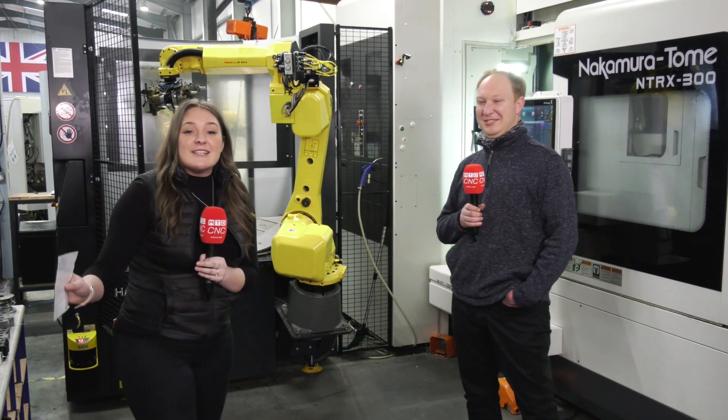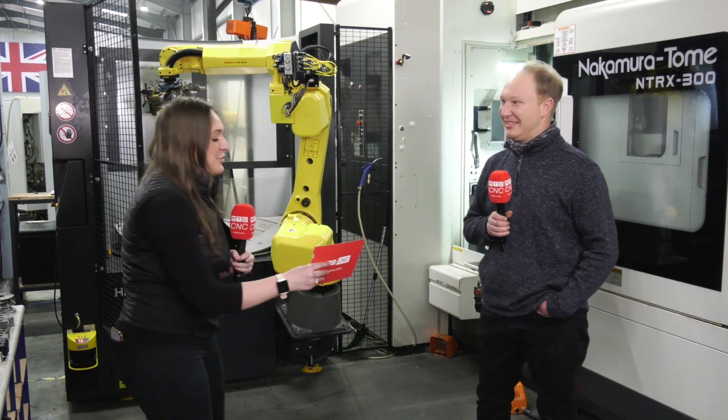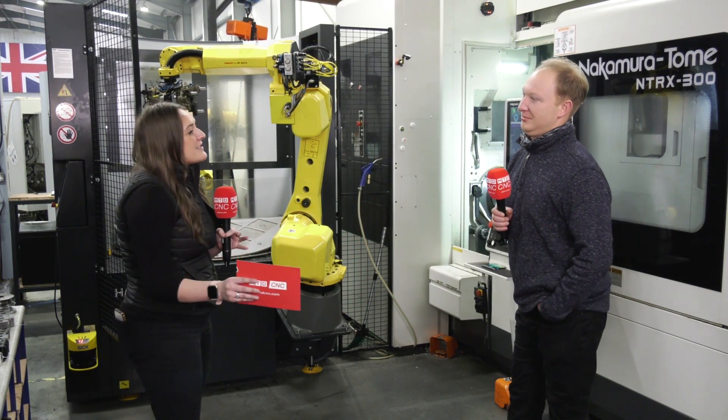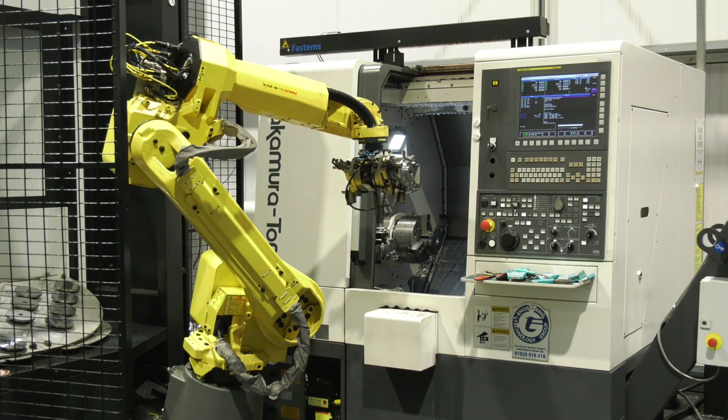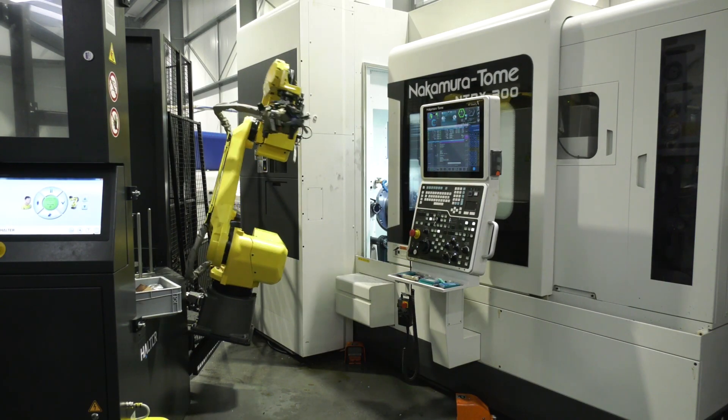So I'm here at Rotec Engineering with my ex-boss, Martin Price. We worked together for years. He taught me all I needed to know about the Nakamuras, and it's actually quite strange that I'm sitting here talking to you, Martin. So Rotec have invested a lot of money in Nakamuras — you've got AS200s, MX100s, NTY3s, and you're investing more. Why is that? Why do Rotec like Nakamuras?